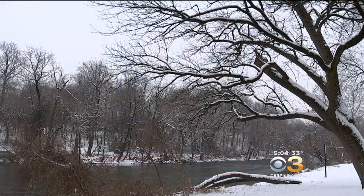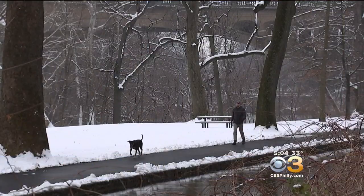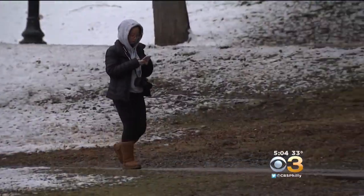The snow made for a beautiful scene at Brandywine Park in Wilmington. Paths had to be cleared, so some ventured out to walk the dog, appropriately bundled up in their winter gear.